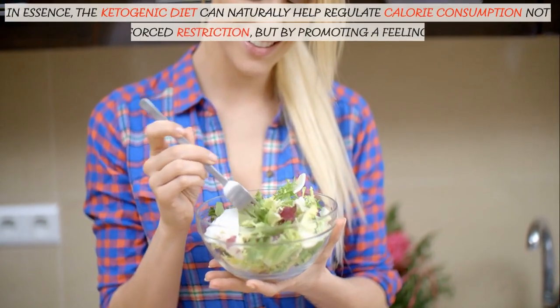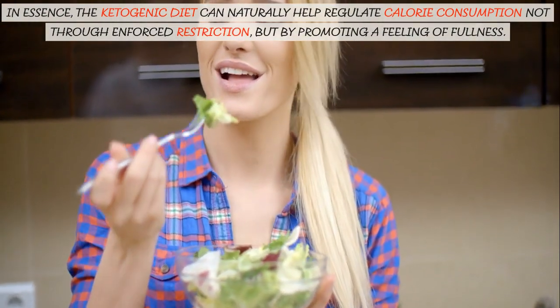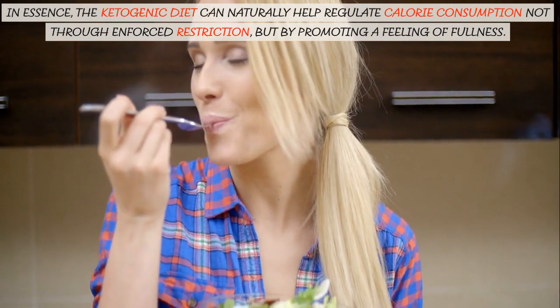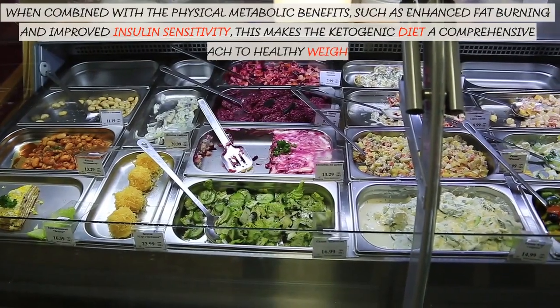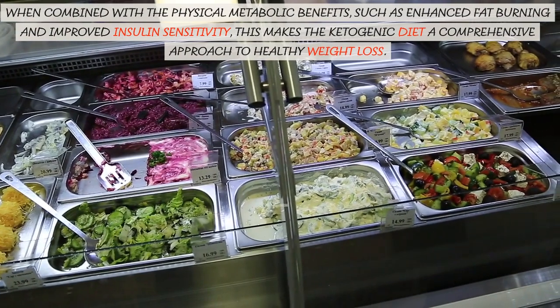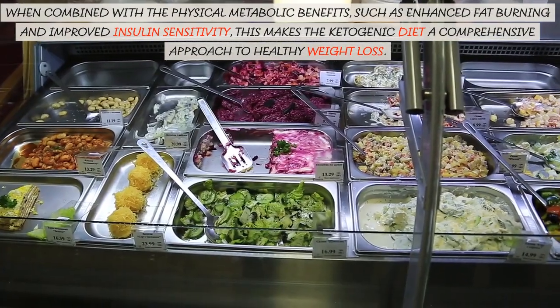In essence, the ketogenic diet can naturally help regulate calorie consumption not through enforced restriction, but by promoting a feeling of fullness. When combined with the physical metabolic benefits, such as enhanced fat burning and improved insulin sensitivity, this makes the ketogenic diet a comprehensive approach to healthy weight loss.